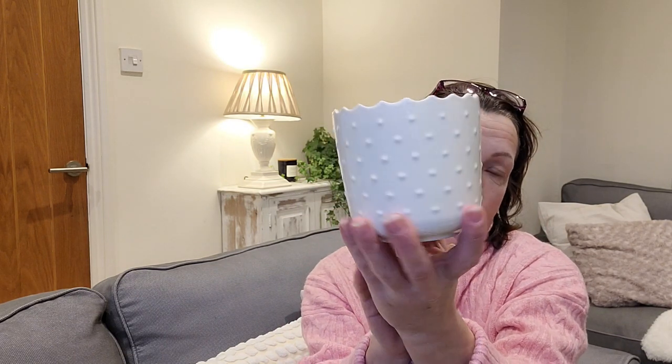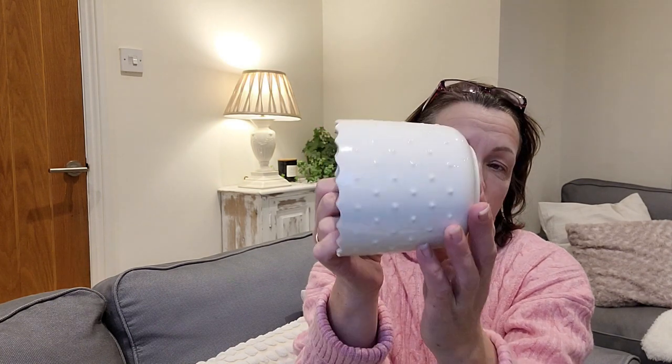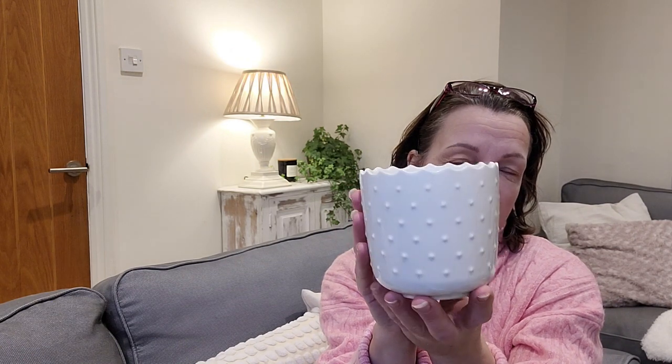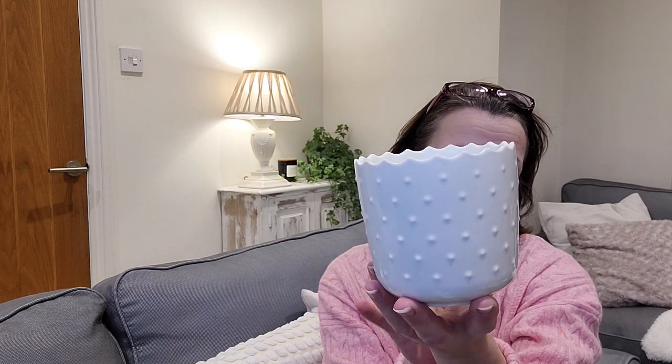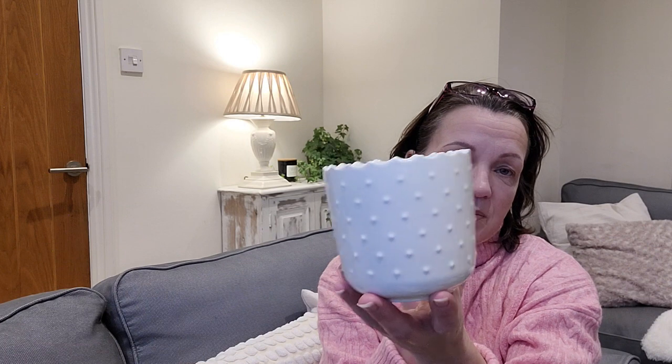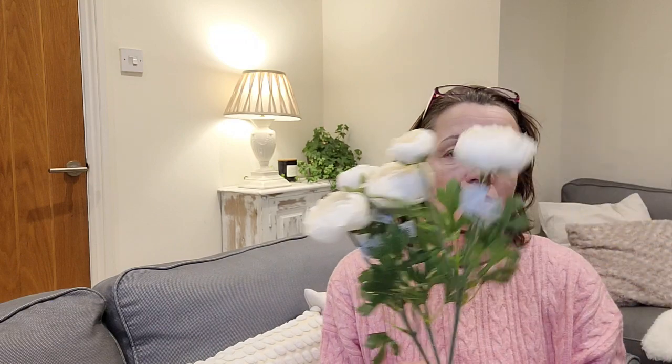Next up was the hobnail plant pot — that was four pounds. They did have a bigger one for about six pounds, but I liked the small one because it's quite versatile for inside the house. Sometimes if you have one that's too big it doesn't sit properly, so I went for a small one. I love the hobnail detail.